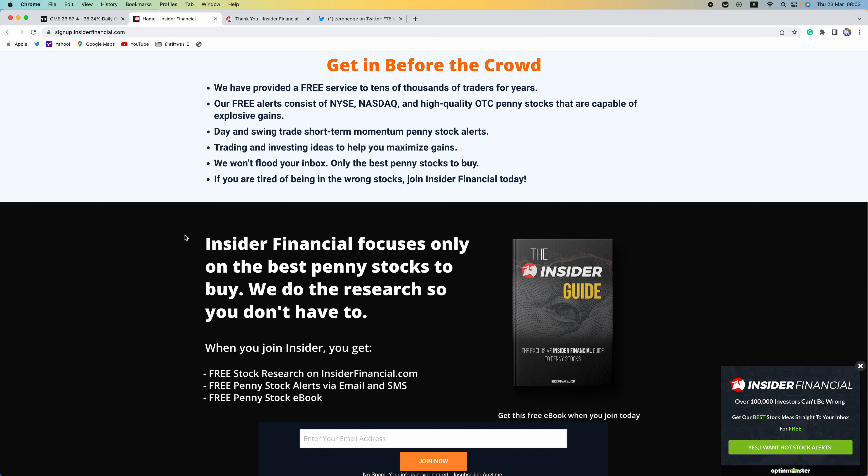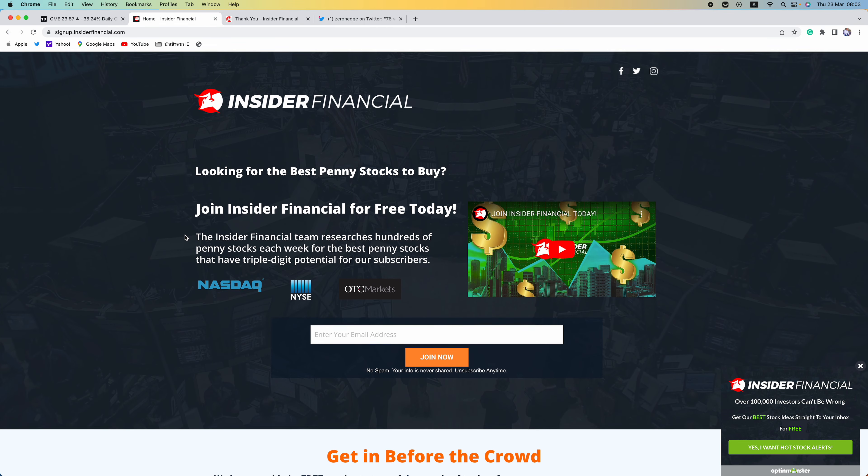Insider Financial and myself are not investment advisors. This video does not provide investment advice. Always do your own research, make your own investment decisions, or consult with your nearest financial advisor. This video is not a solicitation or recommendation to buy, sell, or hold securities. This video is our opinion, is meant for informational and educational purposes only, and does not provide investment advice. Past performance is not indicative of future performance. Thanks for watching. Also smash that like button and hit the notification bell to be notified when a new video is uploaded. Good luck guys. Bye-bye.